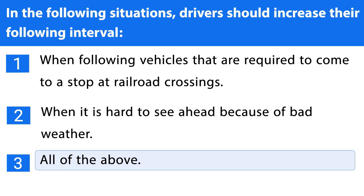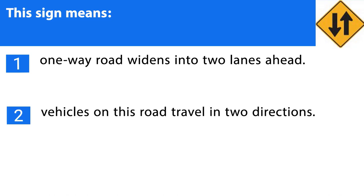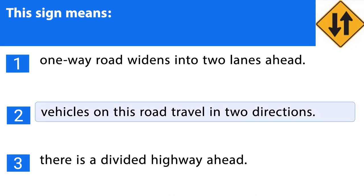Question number thirty-four. This sign means: 1. One-way road widens into two lanes ahead. 2. Vehicles on this road travel in two directions. 3. There is a divided highway ahead. The correct answer is the second one.